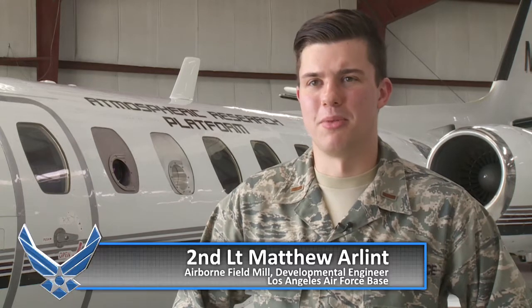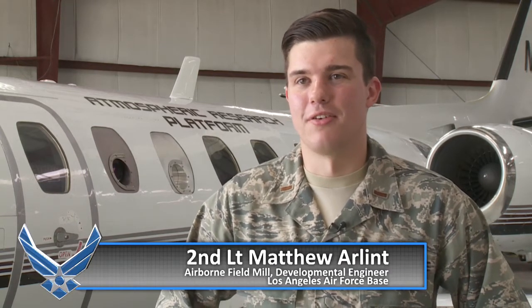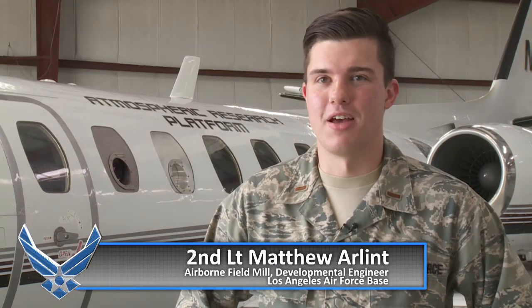Even though I'm only seven months into my career, I'm already making change, and that change alone can save us potentially millions of dollars. It's kind of funny to think that a 23-year-old can actually have that much effect on the Air Force as a whole.